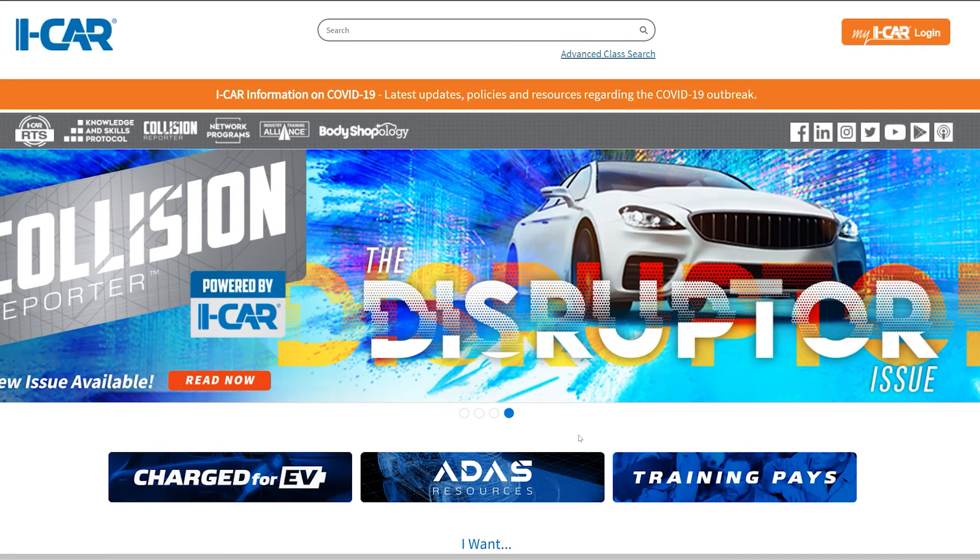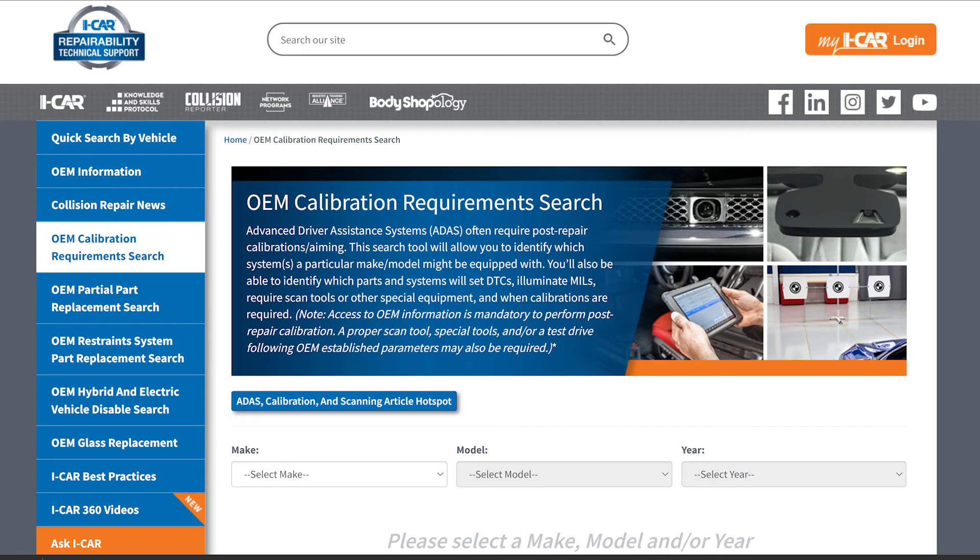Are there any resources on ICAR's website that a shop could use to get more educated about the reasons or benefits for performing a pre-diagnostic alignment? We don't have anything that specifically talks about just pre-diagnostic alignments, but we do address it in our courses. There is also a section on the ICAR RTS website for ADAS — you can click on the ADAS resources button, select the vehicle year, make, and model, and it will tell you what systems the vehicle could potentially be equipped with, which systems require calibration, what type of calibration, and all of those things. So there are some good resources on that RTS site.